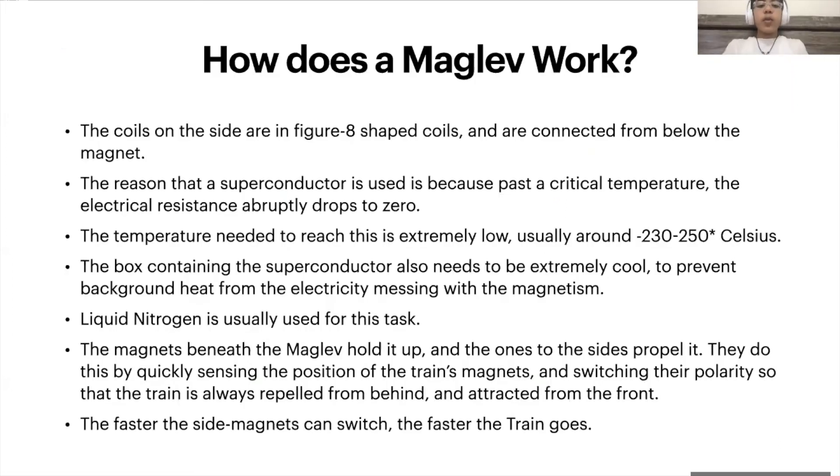The reason that superconductors are used is because past the critical temperature, the electrical resistance drops to zero. By zero, I mean if you were to put a single charge inside a superconducting wire, it could go on for eternity without losing any energy whatsoever. The box containing the superconductor also needs to be cooled to prevent background heat from the electricity messing with the magnetism. Liquid nitrogen is usually used for this task.